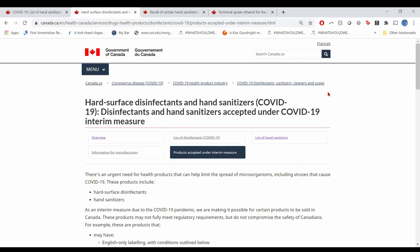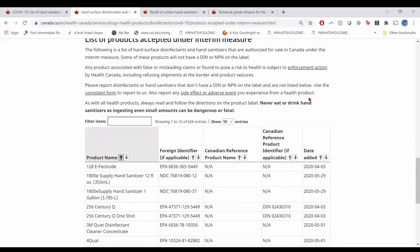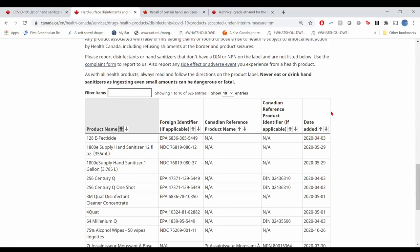These products may not have a DIN or NPN number on them. They might have authorization numbers from other countries.